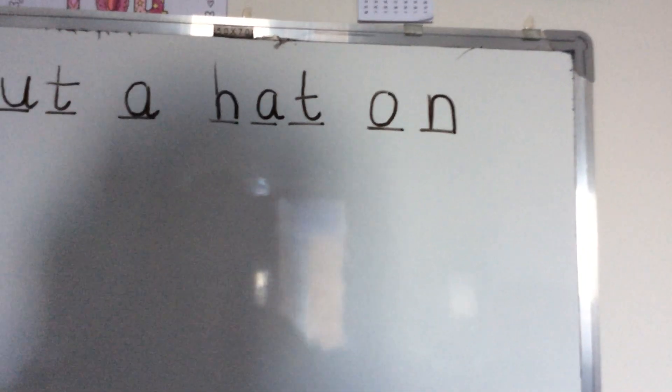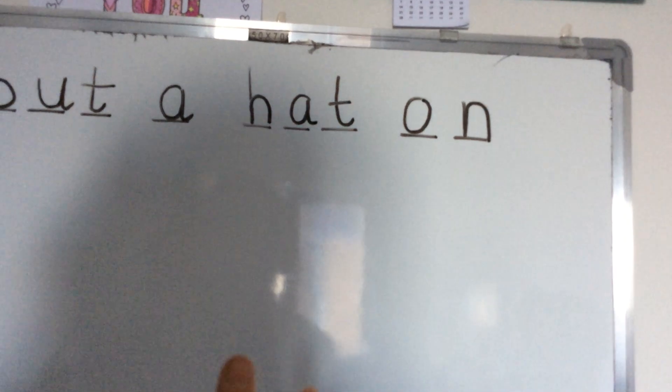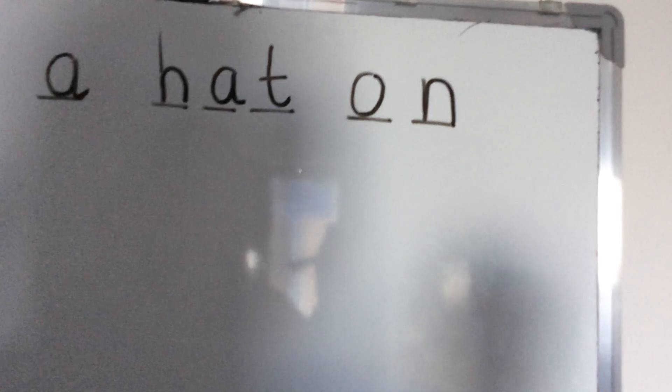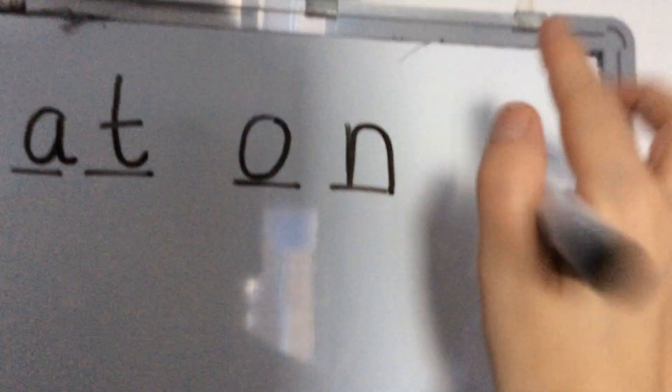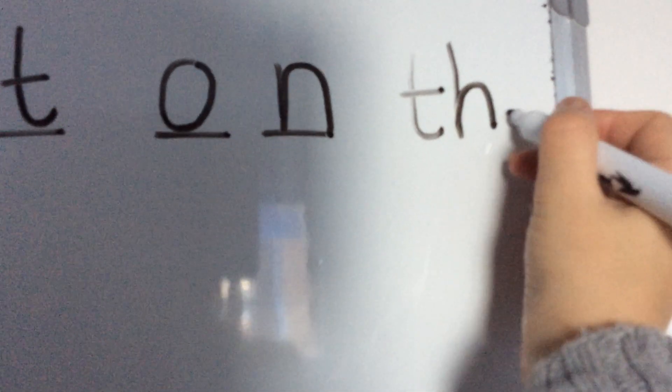Now the next word is 'the'. We can't do our fingers and work out how many sounds because it's a Phase 2 tricky word - we just have to know it. Remember we've got our little rhyme: it's a T and a H and an E. We still need a finger space, then we're going to go T and a H and an E.